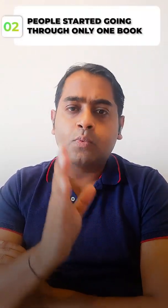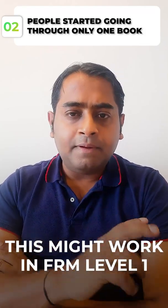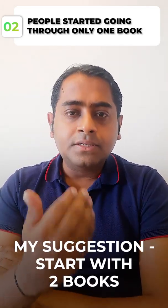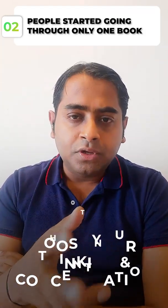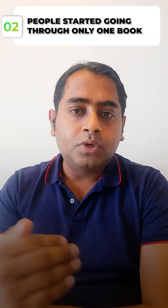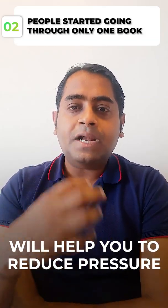The second reason is that a lot of people started reading only one book. This might work in FRM Level 1 because the content is very small, but for Level 2 when there are 100 chapters, my suggestion is to start with two books. If you are bored with one content, it will help boost your thinking and concentration while preparing.